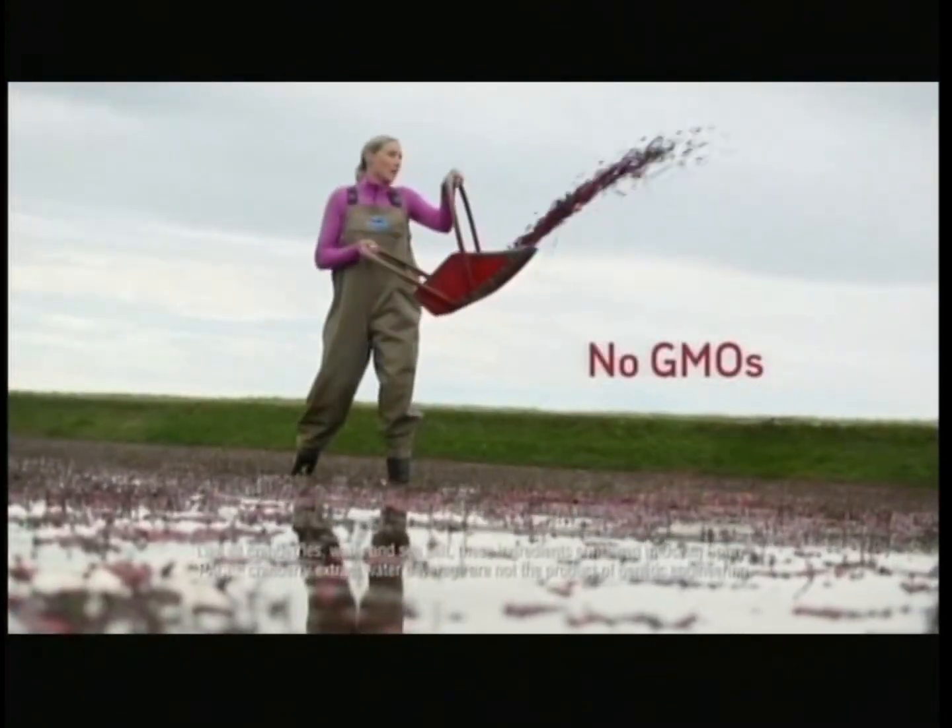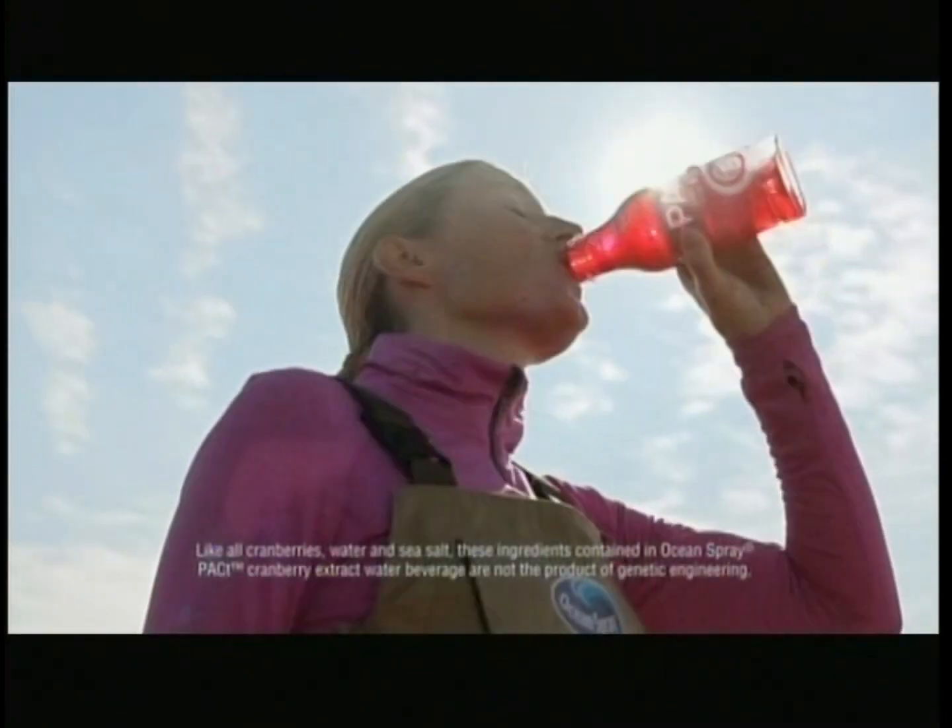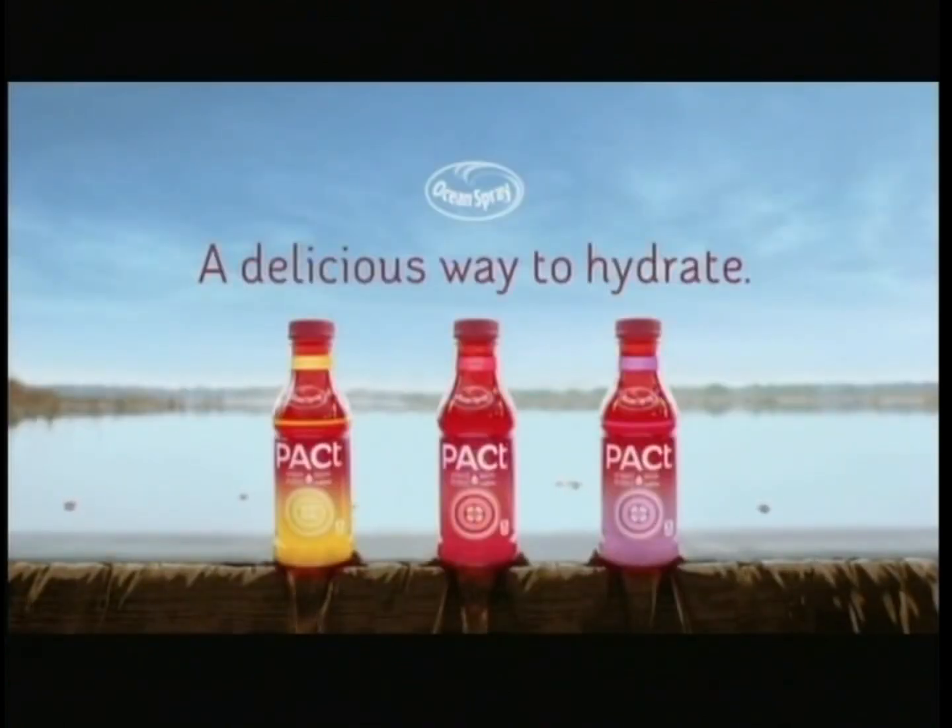10 calories and no GMOs. Cranberries and water — two of nature's most refreshing tastes. Packed Cranberry Extract Water Beverage from Ocean Spray. A delicious way to hydrate.